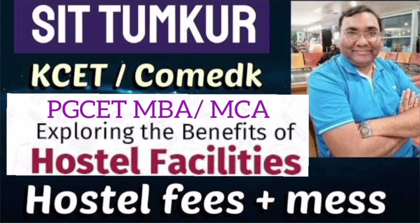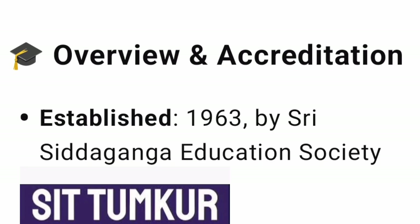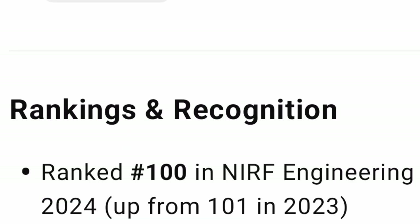Hello friends, good morning, good afternoon, good evening. This is about SIT Tumkur, or Siddha Ganga Institute of Technology. I am going to talk about the main facilities here as well as the hostel fees. Siddha Ganga Institute of Technology was established in 1963 and is quite an old and established college with good placements and NIRF rankings.